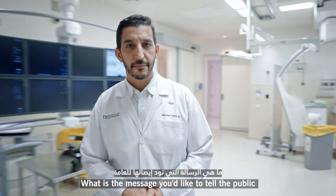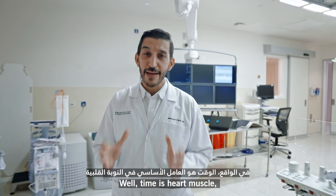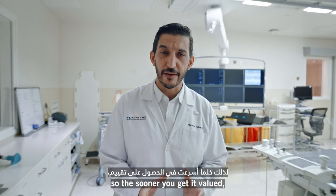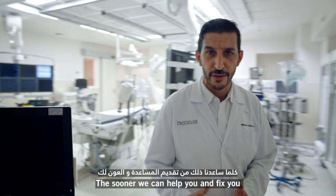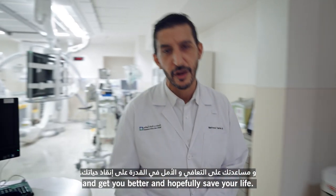What is the message you'd like to tell the public about heart attacks? Well, time is heart muscle. So the sooner you come in for your heart attack, the sooner we can help you and fix you and get you better and hopefully save your life.